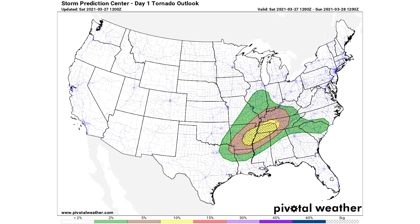Our tornado risk shows a 2% in the green, 5% in the brown, and a 10% chance in the yellow. We do have a hatched area again, which indicates large damaging tornadoes EF2 and above will be possible throughout the day today. Now we're going to move on and talk about the modeled guidance for the severe weather, and then we're going to break down that potential snowstorm in just a moment.